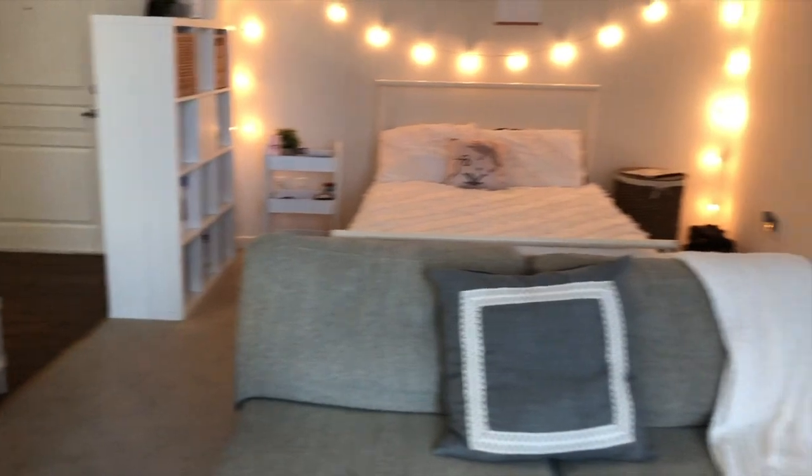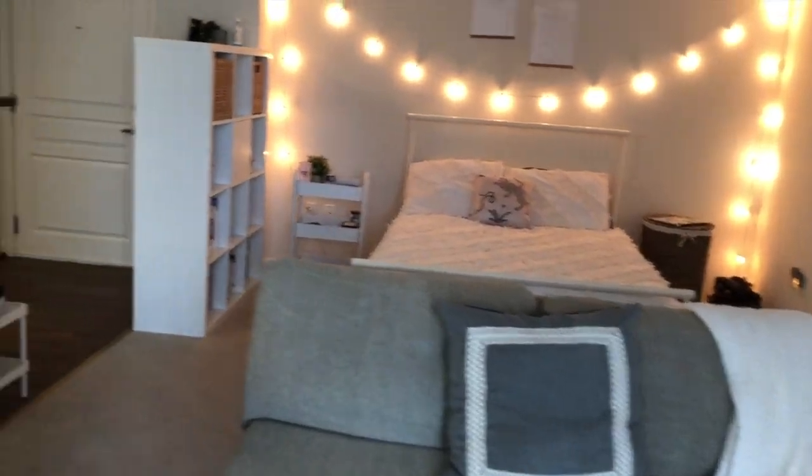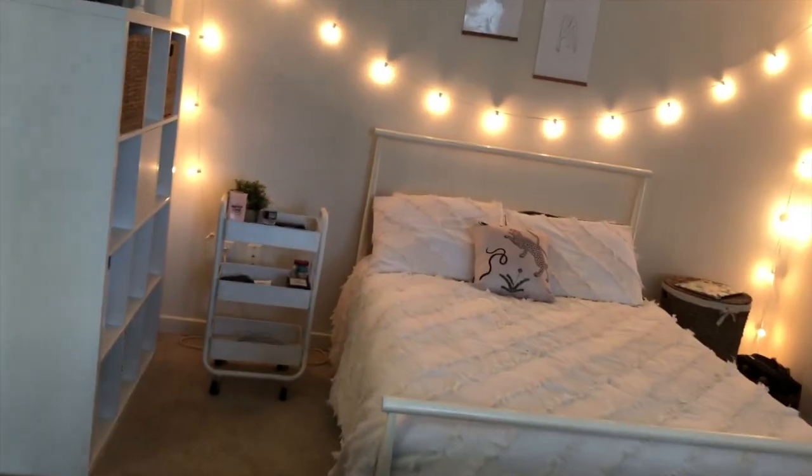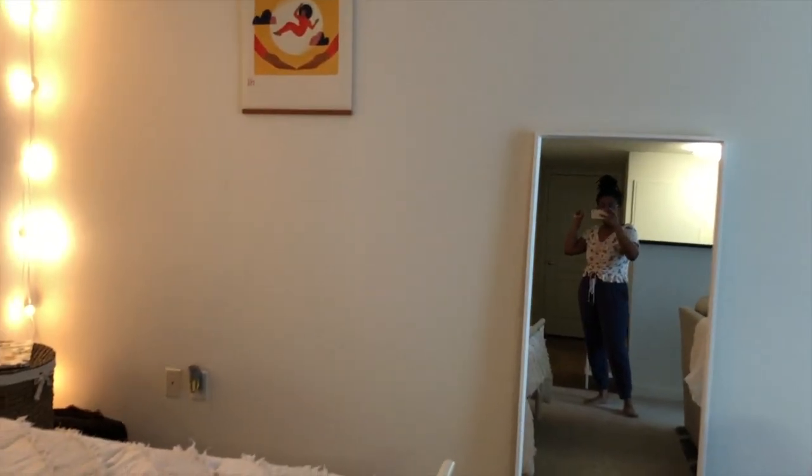This is the whole apartment — 500 square feet in Maryland, right outside of DC, so a DMV apartment. This place runs $1,450 a month, but I got a special rate. Hope you enjoyed the tour!